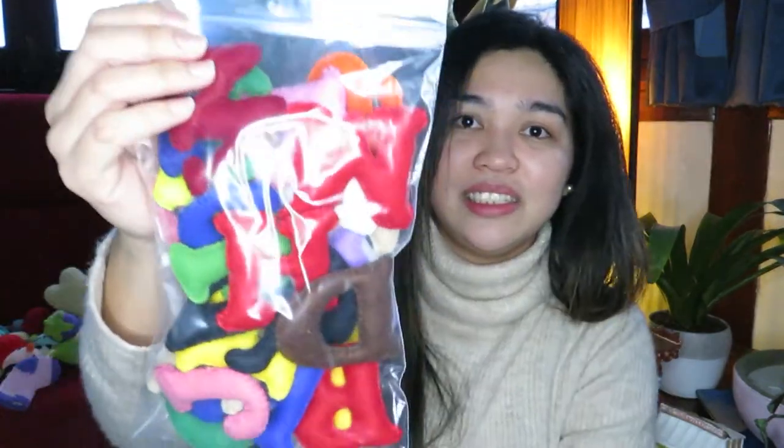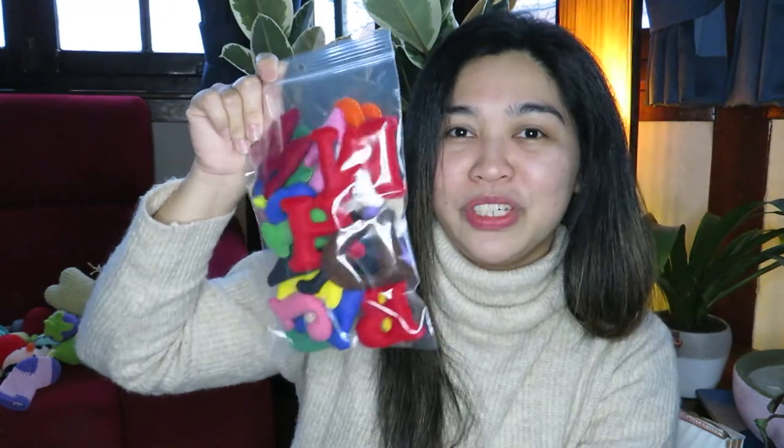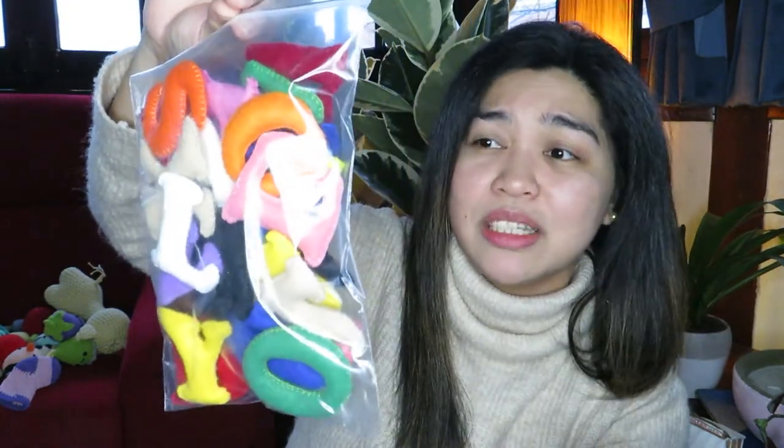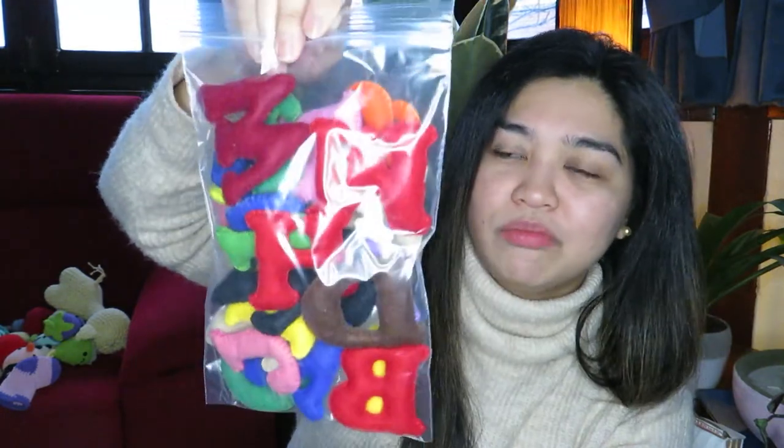The next item is not crochet-related — it's made from felt. These are felt letters from A to Z, which are great for kids who are learning to read and write. I already sold some through my Etsy account and the feedback was positive. It's really a good learning item for kids who want to familiarize themselves with the alphabet.